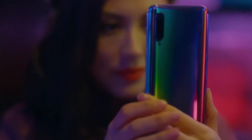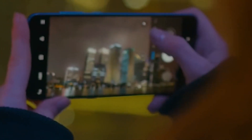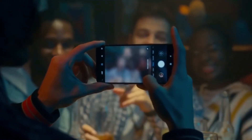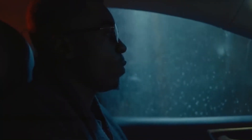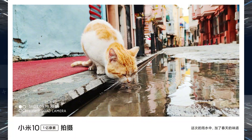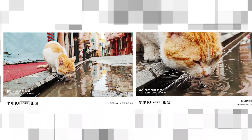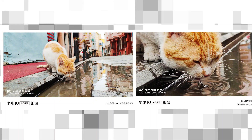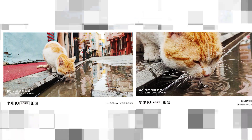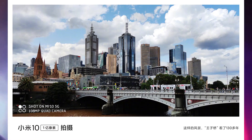Hey guys, welcome back. Xiaomi has posted their upcoming 108 megapixel camera smartphone, the Xiaomi Mi 10 and Mi 10 Pro camera images and short sample videos. These are the images showing what looks to be either a full resolution 108 megapixel or pixel-binning 27 megapixel shot, and another is a cropped section of the same shot. The images aim to showcase the impressive detail retention of the huge 1.33 inch sensor the Xiaomi Mi 10 will support.